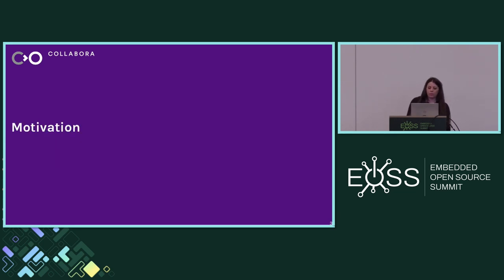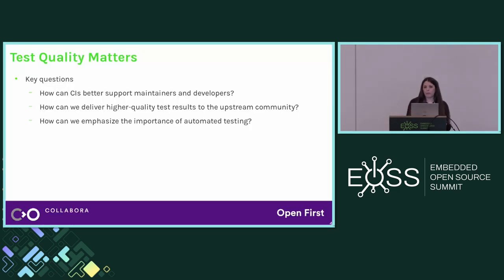First, a bit of background on why we started looking into this. Collabora has been involved with automated tests for the Linux kernel for a while, and we noticed that a large part of the work in testing changes sent by developers to the mailing list, and part of maintainers' maintenance work, is still being done manually or only partially automated. So we started asking how we can improve CI to better support maintainers and help developers test their patches and track regressions.